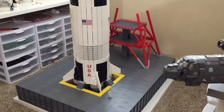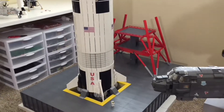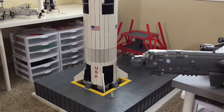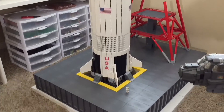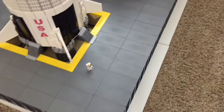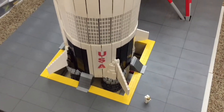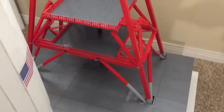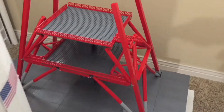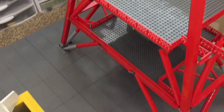Hello everybody, Big Planes here and today I'm coming at you with update 14. I'm building the custom LEGO Saturn V rocket and a lot of progress has been made since the last update. The last update this whole thing was over on the table and I had just completed the entire base, but now it gets really exciting because we have moved on to the tower itself.